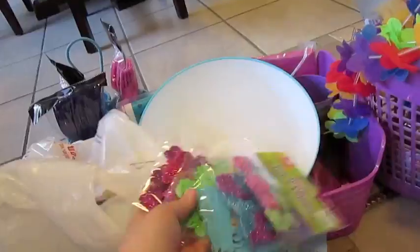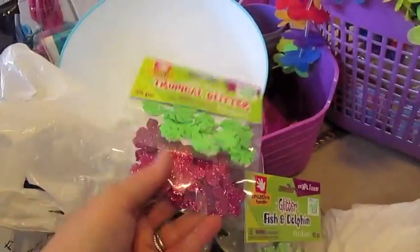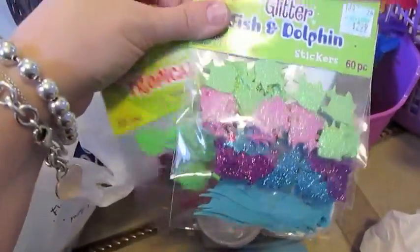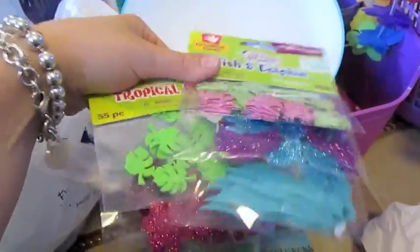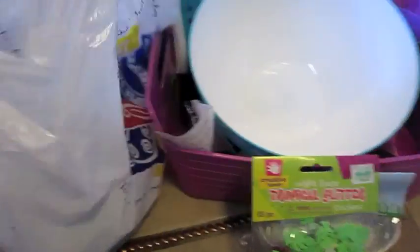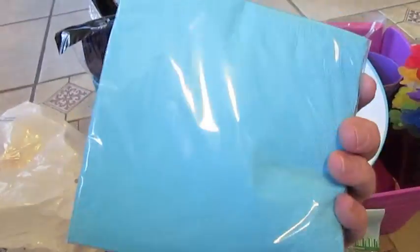I thought I'd have a make-and-take craft area — the kids coming are all around Bella's age, about three or four years old. So I thought I'd do a tropical Hawaiian-themed make-and-take craft station for them to play at. And I picked up another set of napkins at Hobby Lobby as well.